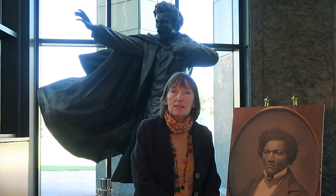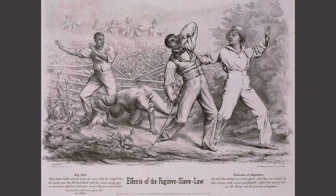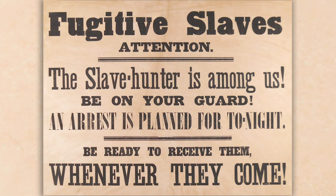The statue is very symbolic. Firstly, it depicts Frederick as a young man. When he visited Ireland in 1845, he was 27 years old. He was designated by the American government to be a fugitive slave, and so he went to Britain and then to Ireland to avoid being recaptured.